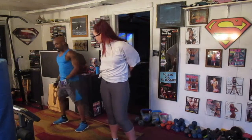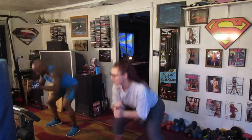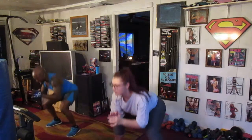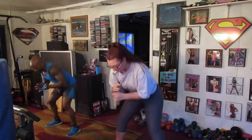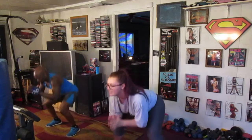Second round the low runners. We're dropping low 20 times. Ready? 1, 2, 3, 4, 5, 6, 7, 8, 9, 10, 11, 12, 13, 14, 15, 16, 17, 18, 19, 20.